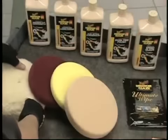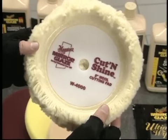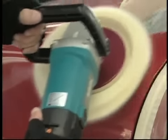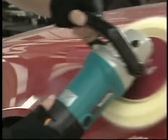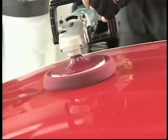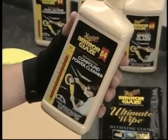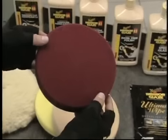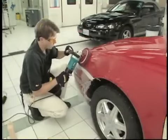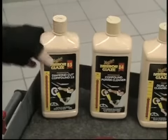For removing 1000 to 1500 grit sanding marks, use the W4000 wool cutting pad and Diamond Cut compound — this aggressive combination will remove all sanding marks quickly and easily. For removing 2000 grit or finer sanding marks, start with Compound Power Cleaner and the maroon-colored W7000 foam cutting pad. If this combination isn't removing defects fast enough, you can always switch to a more aggressive compound or pad.